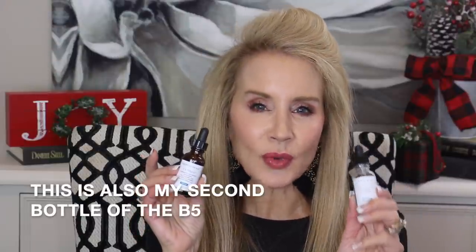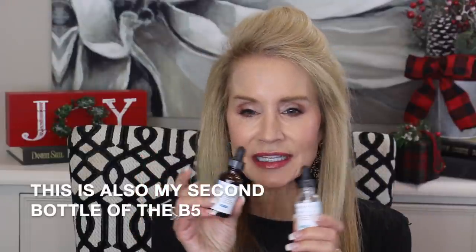The bundle I purchased also came with this Hydrating Vitamin B5 gel, which is wonderful for moisturization. These two go hand in hand, and it's 15% off on select SkinCeuticals bundles during the Black Friday sale.